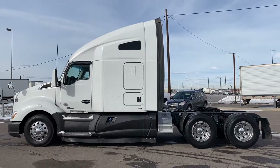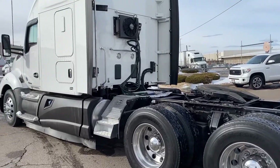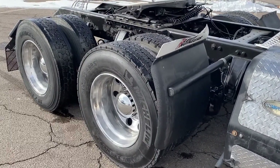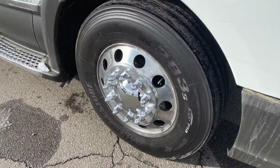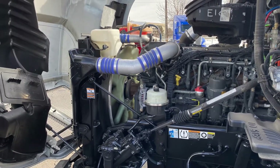You've got a Bendix Wingman Advanced System for safety. This truck also comes with an APU. You've got 22.5 Low Pros with polished wheels all around and dual 75-gallon fuel tanks. Your engine is a PACCAR MX-13 with that Fuller 10-speed ultra transmission.